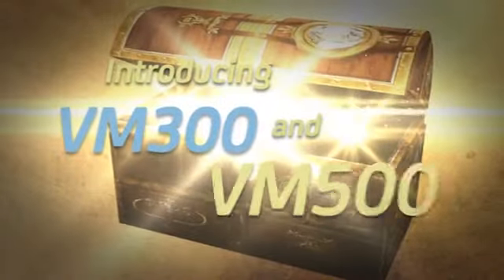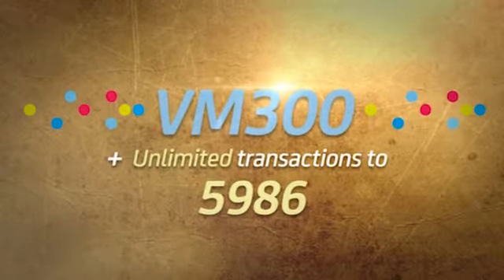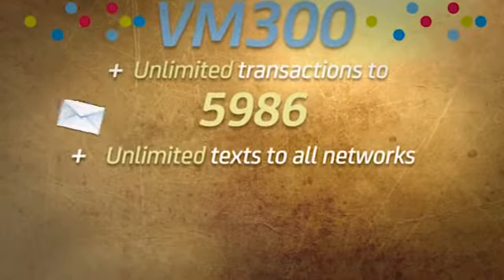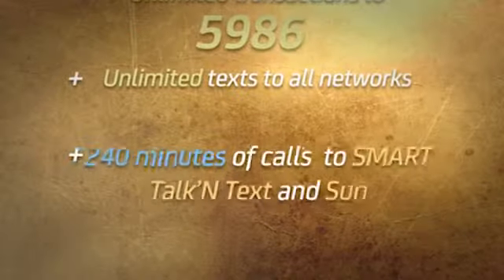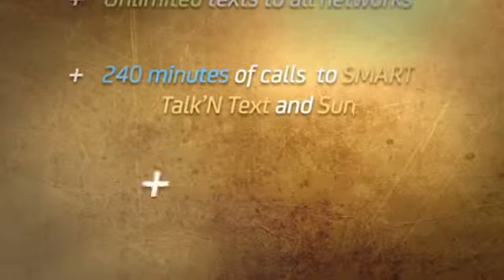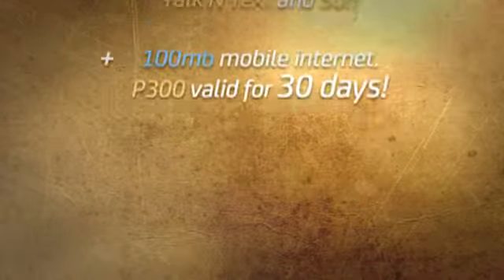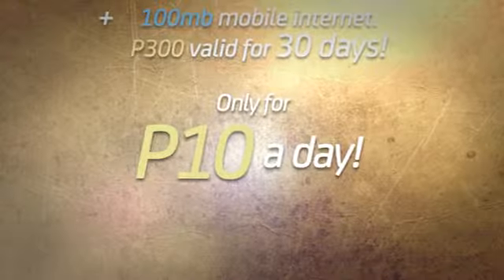Introducing VM300 and VM500. VM300: unlimited transactions to 5986, plus unlimited texts to all networks, plus 240 minutes of calls to Smart, Talk & Text, and Sun, plus 200 MB mobile internet. That's only 10 pesos a day.